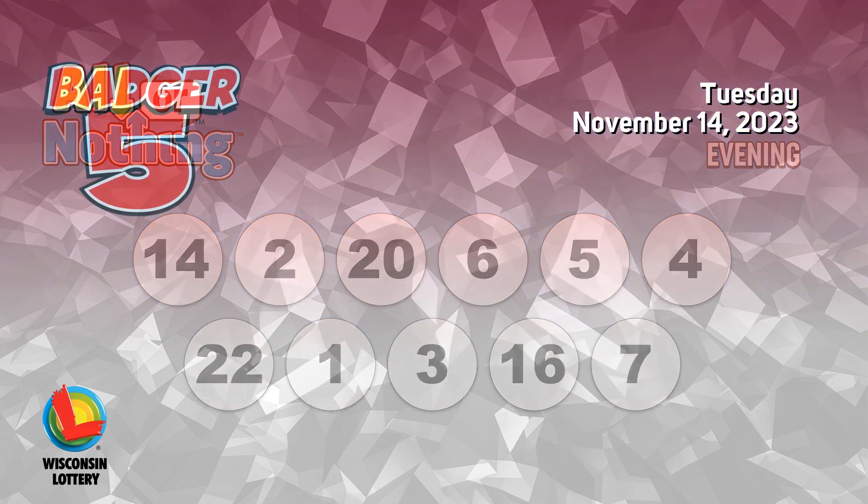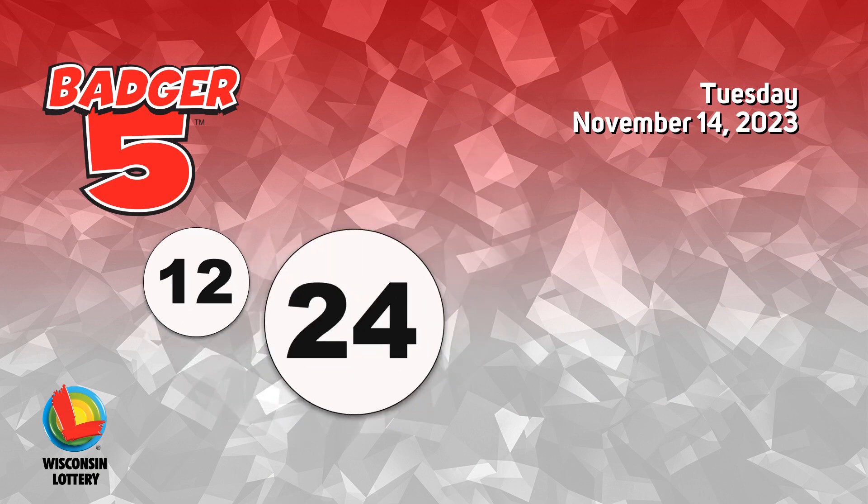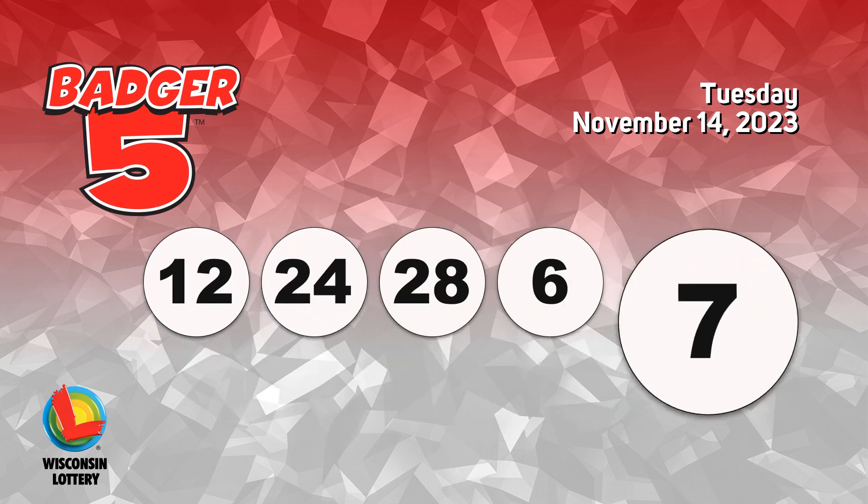The Badger 5 numbers are 12, 24, 28, 6, 7.